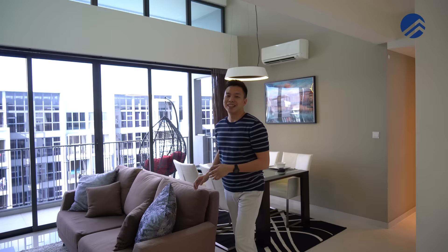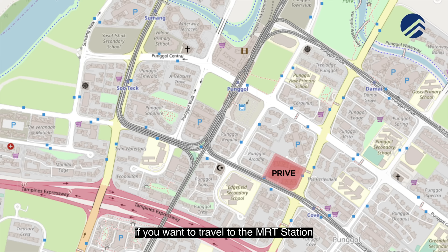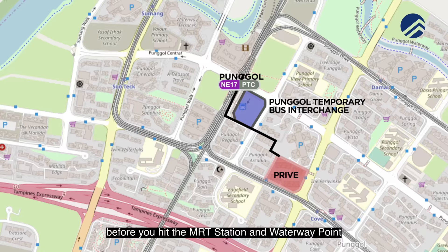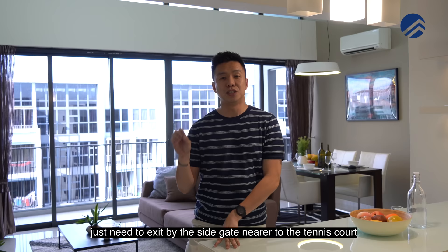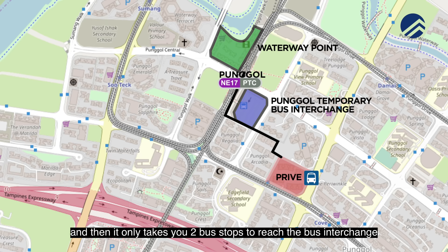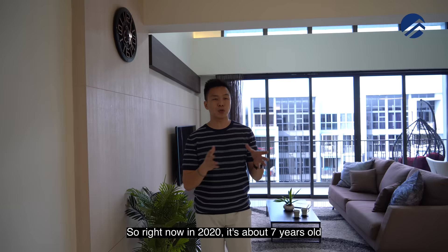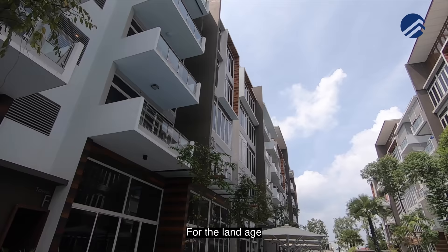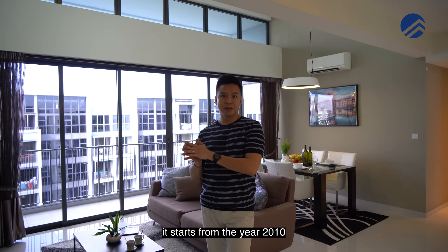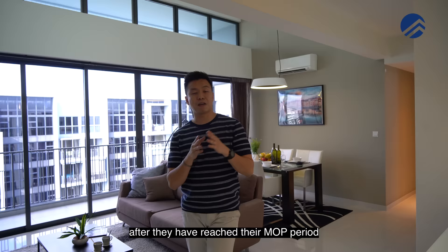Privé has two side gates. If you want to travel to the MRT station, just exit by the left side gate, take a 10-minute walk, cut through the HDB blocks and you will reach the bus interchange first before you hit the MRT station and Waterway Point. If you prefer to take the feeder bus, exit by the side gate nearest to the tennis court — the bus stop is just right in front and it only takes two bus stops to reach the bus interchange. This project was completed in 2013, so in 2020 it is about seven years old in terms of building age. For the land age, based on a 99-year lease starting from 2010, it's about 10 years old. Residents here were only allowed to sell since 2018 after they reached their MOP period.